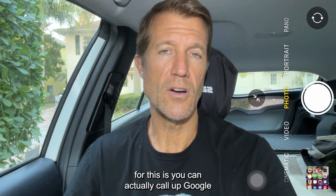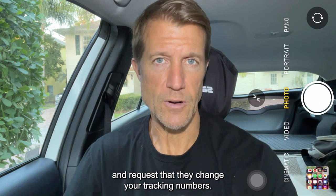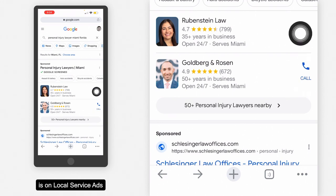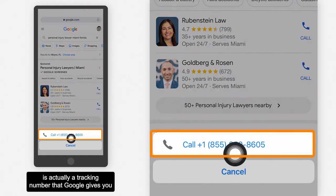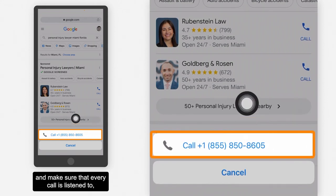So what you can do about this is you can actually call up Google and request that they change your tracking numbers — that's the solution. On local service ads, if somebody calls one of these numbers, this number here is actually a tracking number that Google gives you so that they can record all the calls and make sure that every call is listened to.